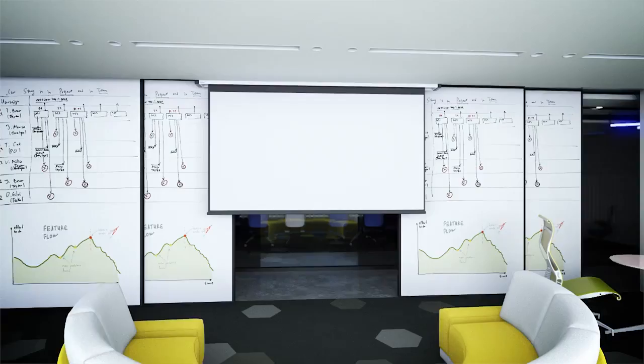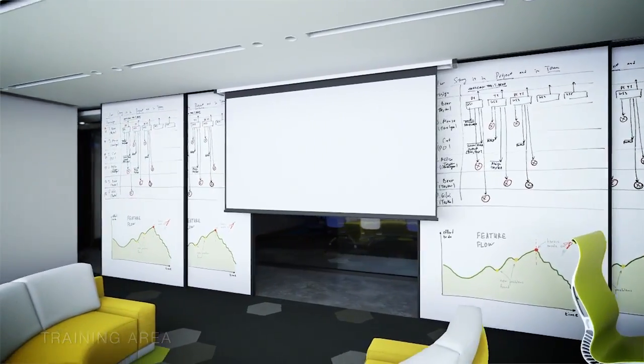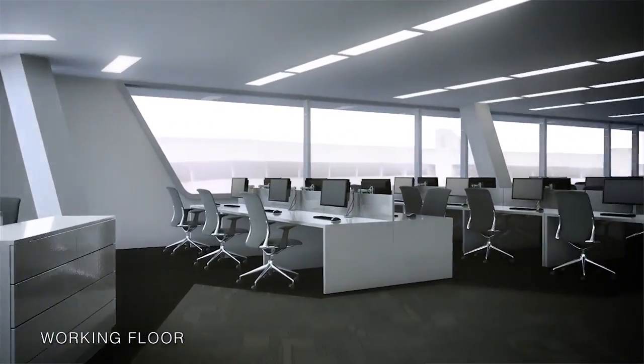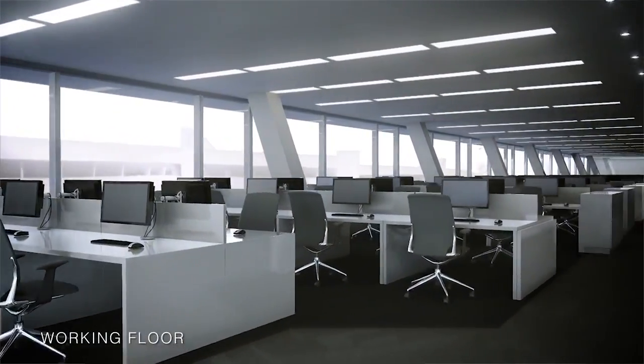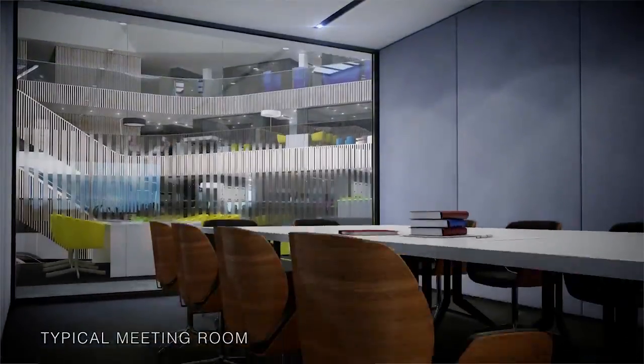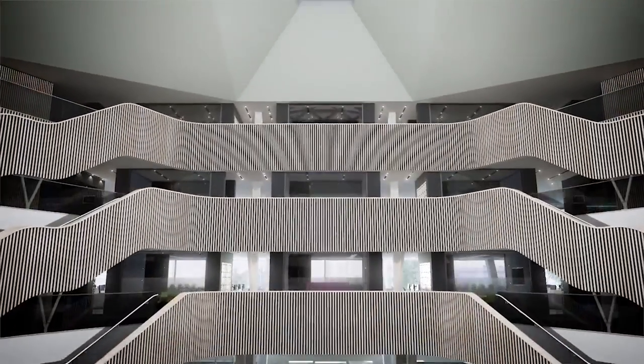This is not just a building for InterServe — it's a real catalyst for change. Our people will be coming from across five of our sites in the West Midlands, and it will be a change for them in the way they work, the way they travel to work. We want this building to really showcase all of the breadth of InterServe capabilities across all of our divisions.